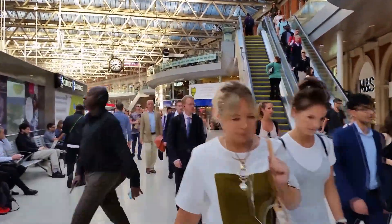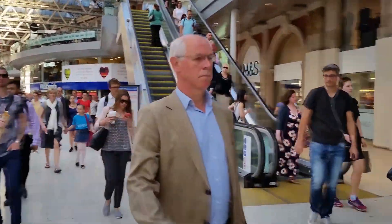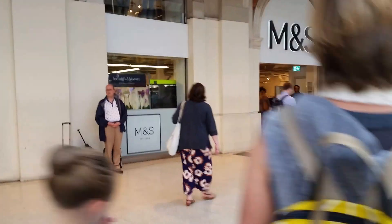We can buy sandwiches, coffees. There's my husband standing, waiting patiently for the train.